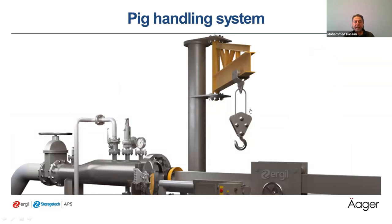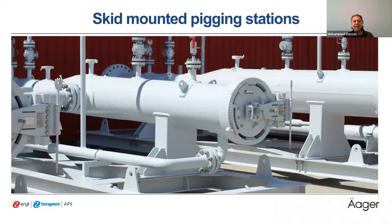The PIG handling system includes PIG trailers and jib cranes. The PIG station can also be designed and manufactured as a single skid-mounted unit, which can be used for several pipelines with the same diameter — so we don't need a separate PIG station for each pipeline. The skid can be designed with the piping and valves, so we only need to move it, connect it to the pipeline, and perform our pigging operation. Skids can also have adjustable legs to accommodate pipelines at different heights.